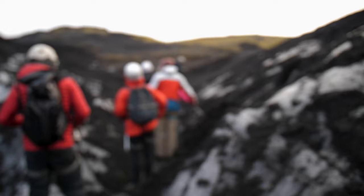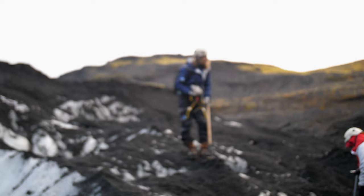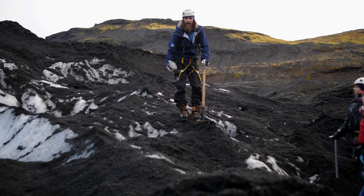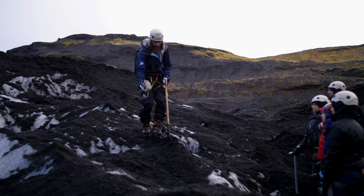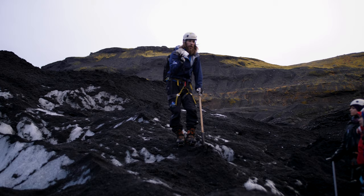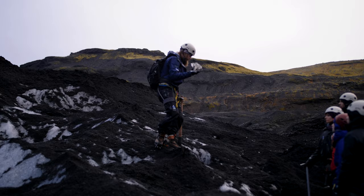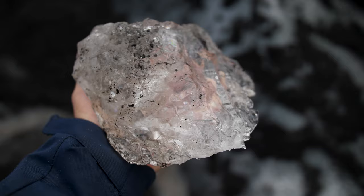Our guide Philip was smashing his way through the glacier, making steps for us. He explained the melting dynamics: on the exposed surface, black ash absorbs heat and melts faster, but deeper inside where there's more ash it actually preserves the ice from the sun and melts much slower. He cut a little piece of ice to show us — very, very clear ice, and because it's so clear, the cracks he made were creating rainbows inside.